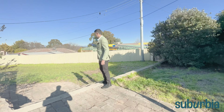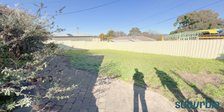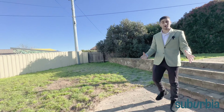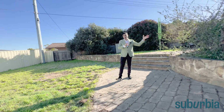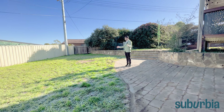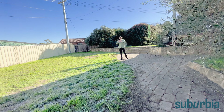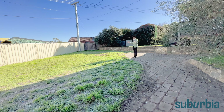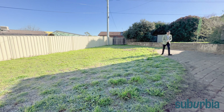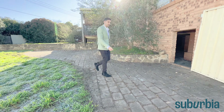And look at this — real grass! Heaps of grass space here for the kids to kick a soccer ball around. With the enclosed gates, you've also got the option to put in a pool or extend the yard however you like. The choice is yours, and with this much space you've got all this potential. Just tucked away here there's also some under-house storage with plenty of space to fit other items.